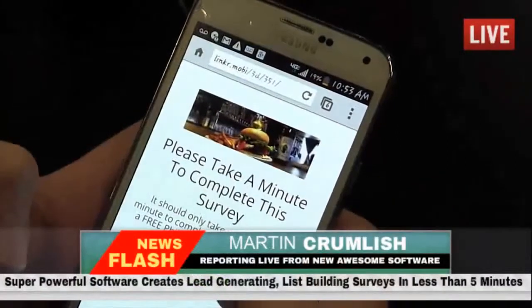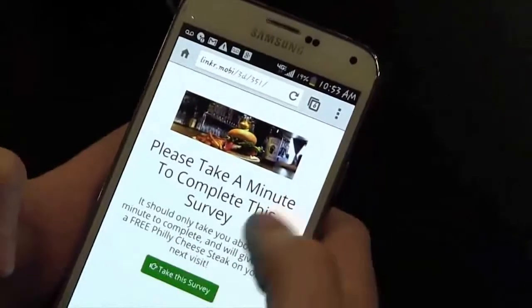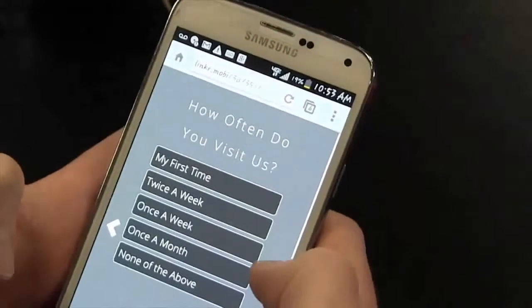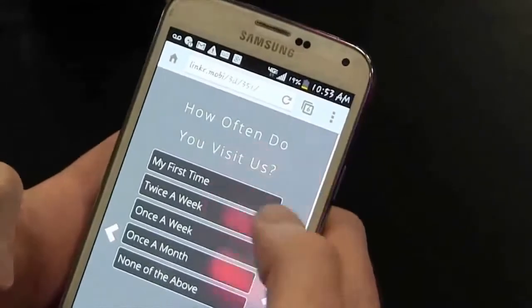Please take a minute to complete this survey — it should only take about a minute and you get a free Philly cheesesteak. All right, take the survey. Are you a male or female? I'm definitely a male. How often do you visit us? I'm here quite a bit, so I'll say twice a week.